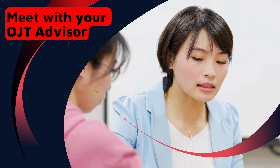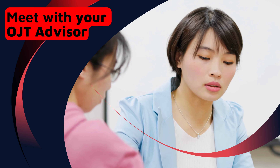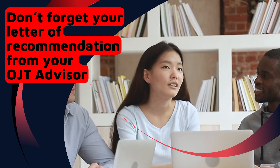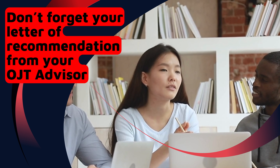Your OJT experience is your training ground to test the waters of what you have learned for the past four years of schooling, so make it count. Make sure your advisor gives you a letter of recommendation that you have been advised. Please show this to the Linkages Department to proceed with the processing of your documents.